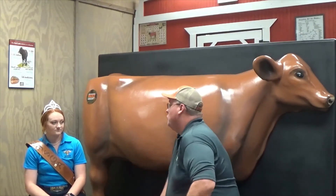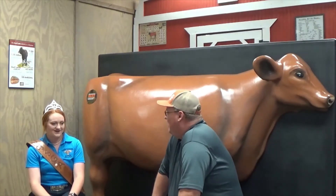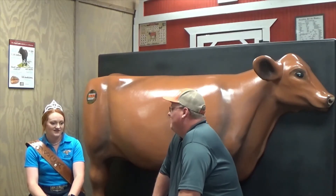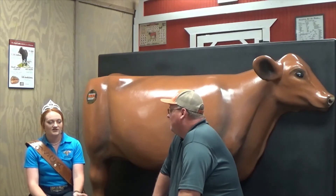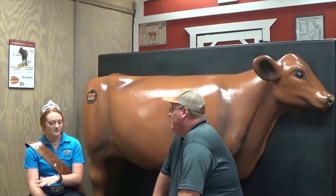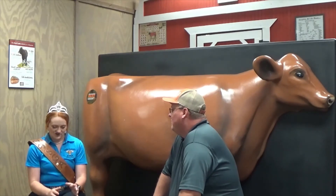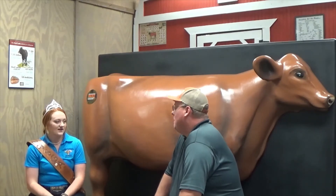What does your future look like? Where's Callie going to school? Well, I have two top schools right now — either Texas A&M University or Oklahoma State University. I want to major in animal science, or double major in animal science and either business or ag econ. I want to get through my undergrad and see what I like to do the most, and then either go to law school or vet school after.